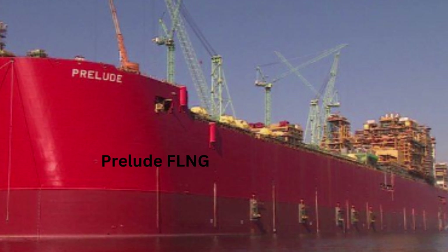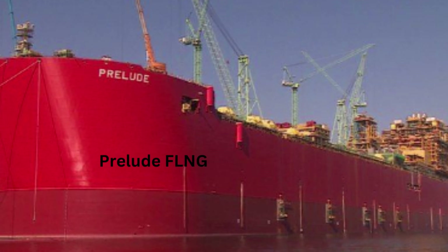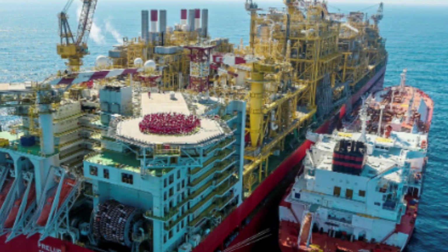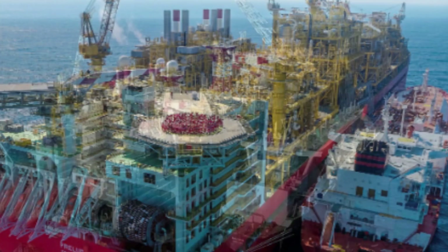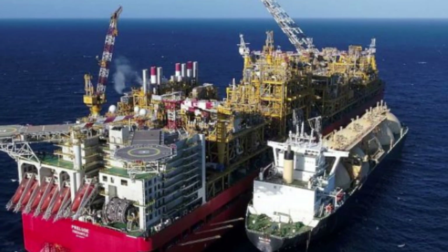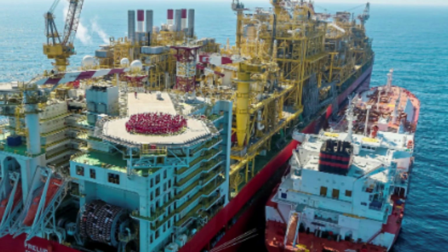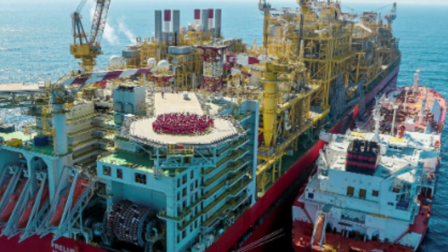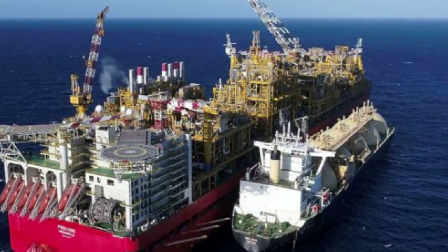Number 8: The Prelude FLNG Platform. The Prelude FLNG is one of the largest and most complex machines ever built by humans — a floating liquefied natural gas facility used to extract, process, and store natural gas offshore. Built by Shell and currently located in the Browse Basin off the coast of Western Australia, it measures approximately 488 meters in length — longer than four football fields — is 74 meters wide, and has a displacement of around 600,000 tons. It is an incredibly complex machine, with over 260,000 meters of piping and more than 50,000 sensors monitoring the facility's operations.